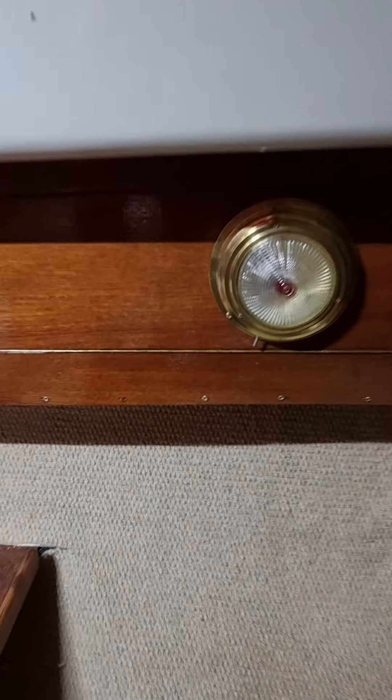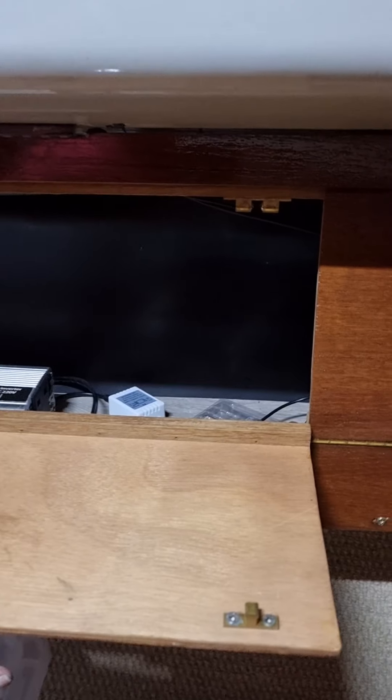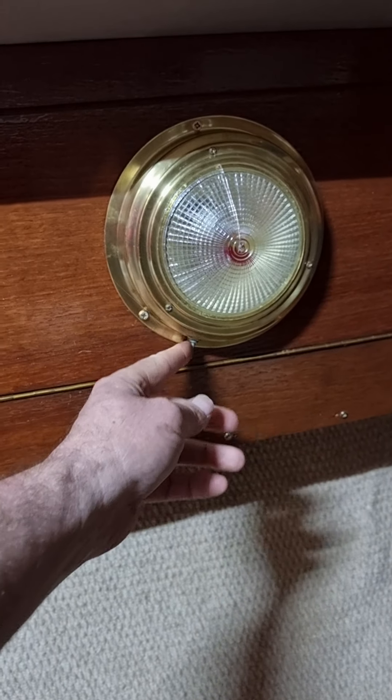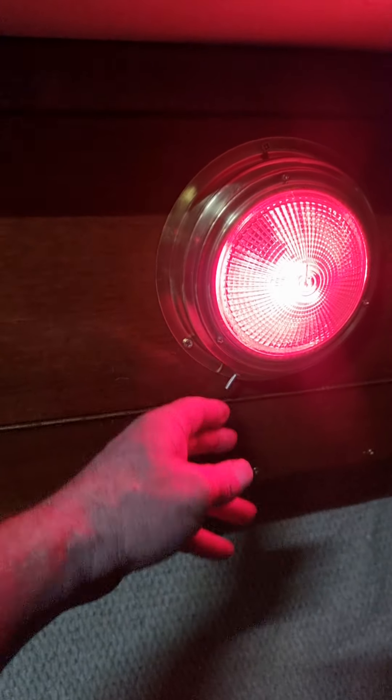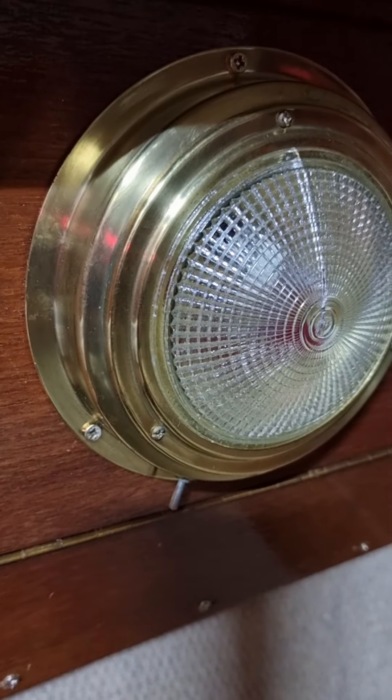And then we've done this here — these are all fully varnished, this is the original wood, so all the electrics set in there, and I've got just storage. And then I've refurbished the light, cleaned it all up and got it back looking really nice.